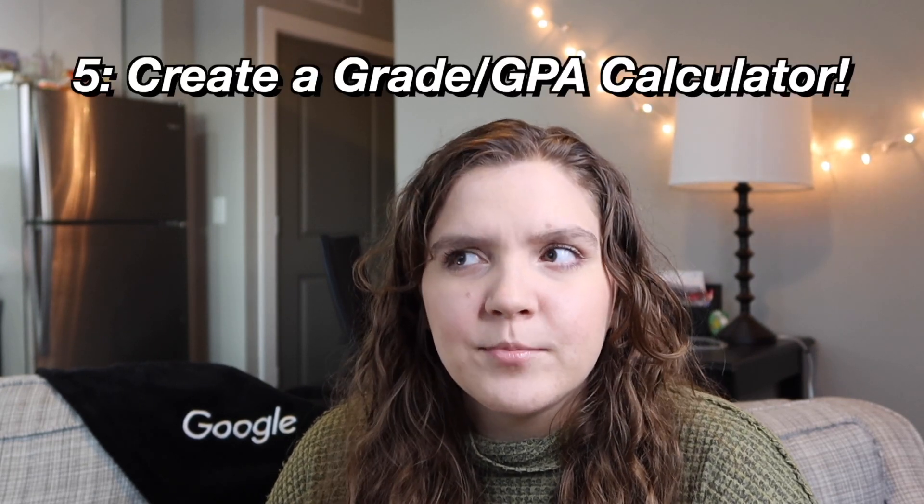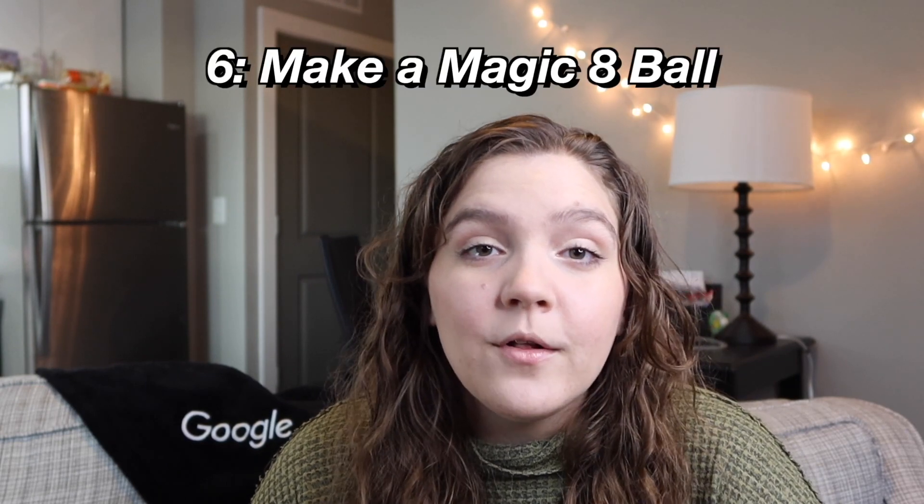Another cool idea is to make a GPA calculator or a grade calculator. For inspiration you can check out Ben Awad's grade calculator online, where you can take in all the percentages that projects are worth and the scores you got on them, and it will output the grade you currently have in the class. For a GPA calculator, you could take in how many credits a class was worth and your letter grade, and then output your current GPA.